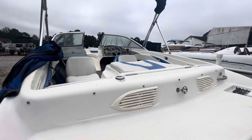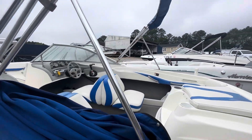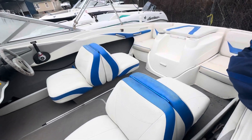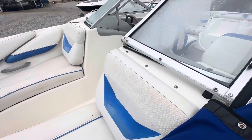This boat was regularly serviced here at Gotcha Covered Marine — fully winterized, oil changes, bellows jobs. Again, this boat does come with a full cover.